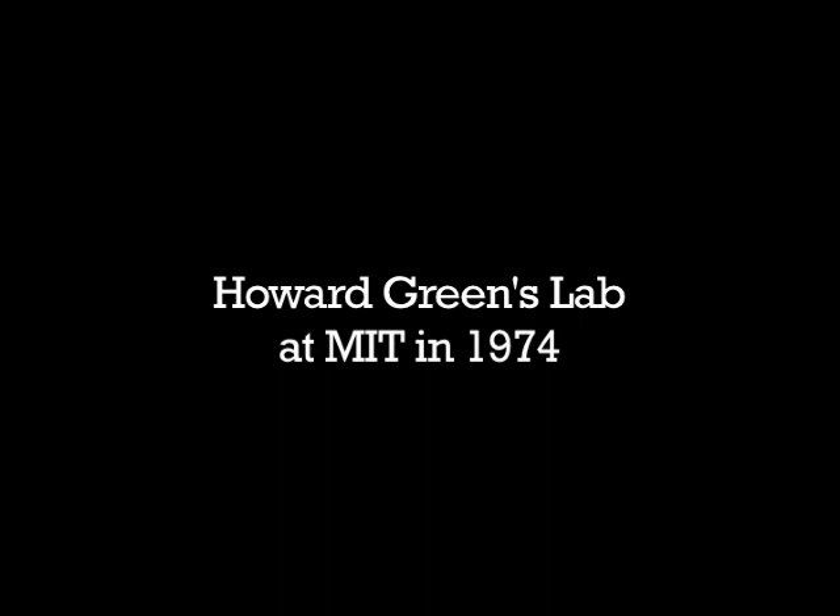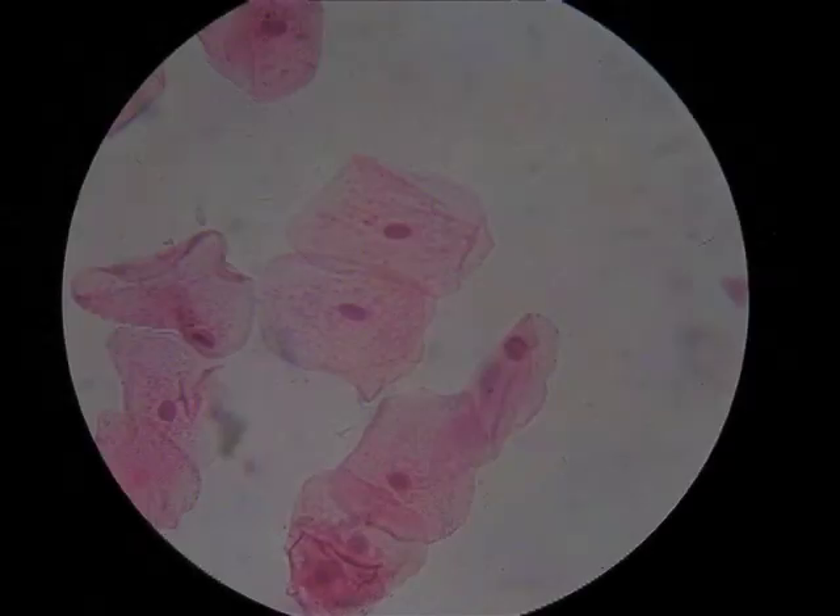I never dreamed at that time of treating burns. We were working on a mouse teratoma — that's a stem cell tumor. People were enamored with the idea that you could learn a lot about embryogenesis by studying teratomas because they gave rise to all kinds of cell lines. I took the tumor, put it in culture, divided it up into cells, and identified different clones that had different types of morphology. Some of those looked like epithelial cells, so I selected those and tried to study them further.